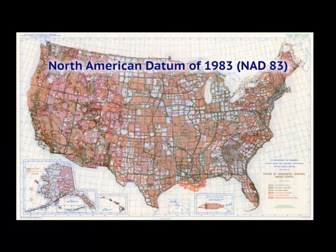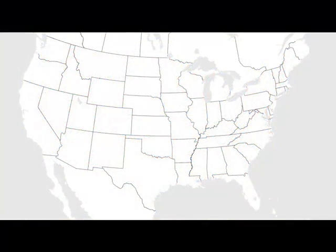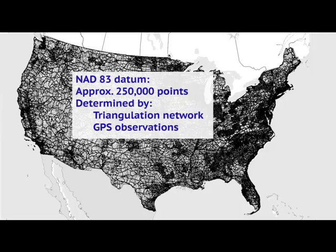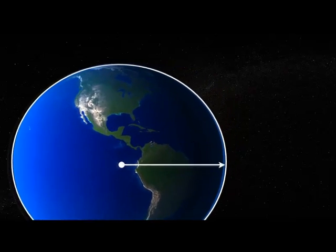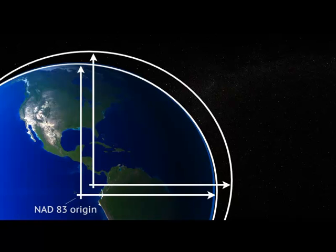The North American Datum of 1983, called NAD83, is the horizontal datum for the United States. NAD83 is based on a set of approximately 250,000 points whose positions were determined through an extensive triangulation network established over decades and newer GPS observations. All of these points were constrained to a geocentric origin, specifically the center of an ellipsoid model, which is a commonly used mathematical figure approximating the shape of the Earth. With the help of more recent satellite-based observations, we now know that NAD83 is misaligned to the most modern definitions of latitude and longitude by over 2 meters.